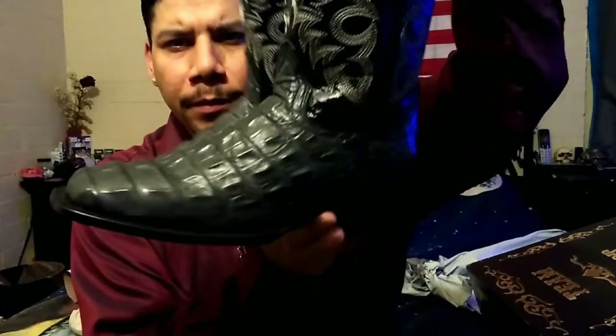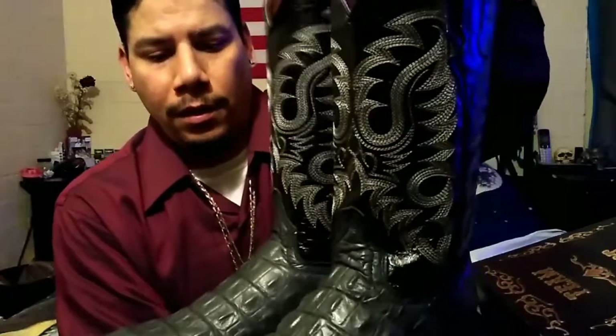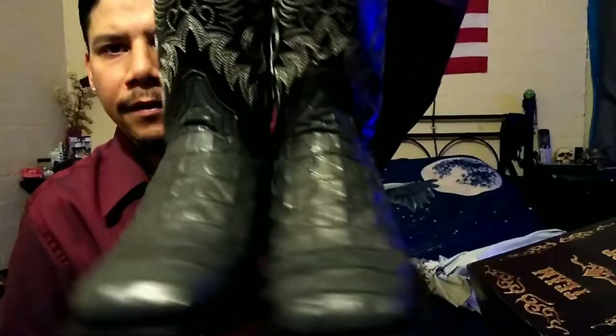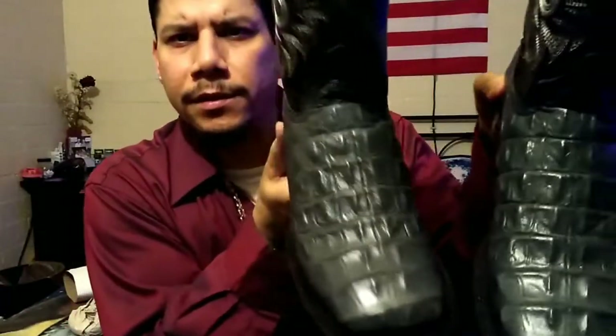I actually got these ones to wear with my suit. Maybe after I break them in a little bit more I'll wear them more than just for the suit, but as of right now I'm gonna keep these nice and clean and for dressing up — though they're good enough to wear in the rain if you're working.